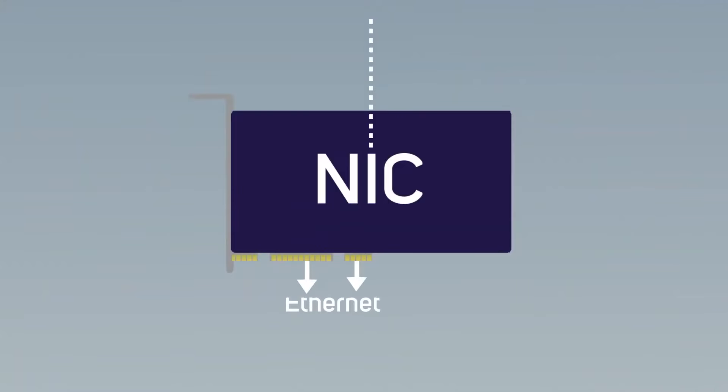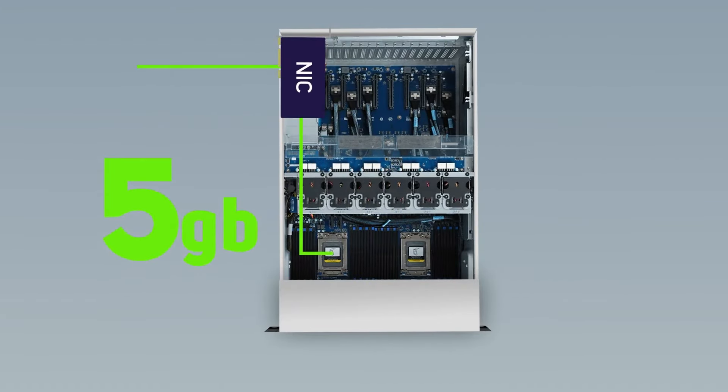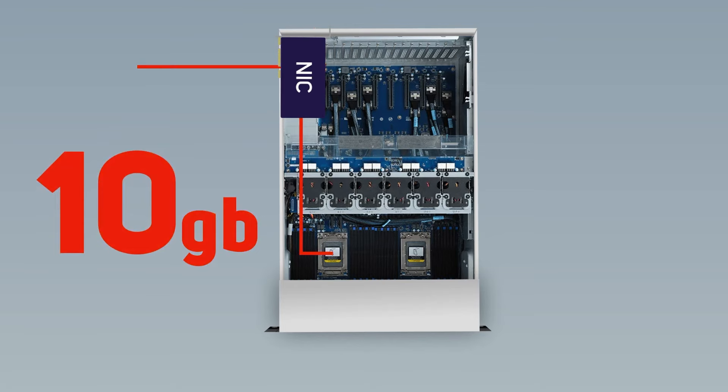Let's start with a brief recap of server network cards so we can best understand where a SuperNIC fits. A traditional server NIC has the job of communicating with the network switches and passing the packets of data to the host CPU for processing. This all works fine up to around 10 gigabit network speeds; however, above this, the influx of data packets starts to impact the CPU's ability to run all the other system applications effectively.